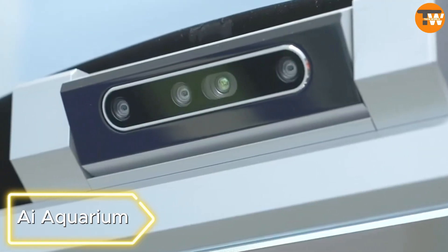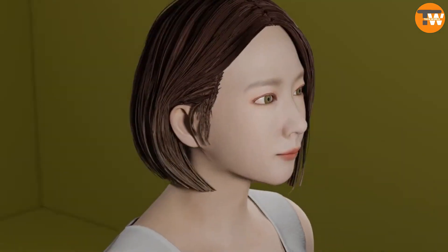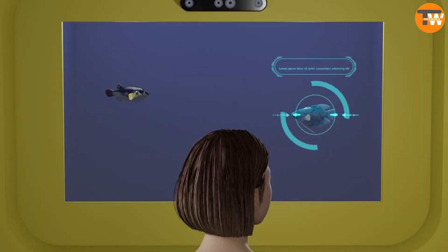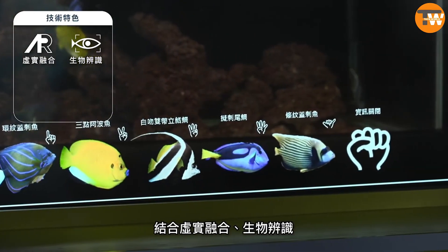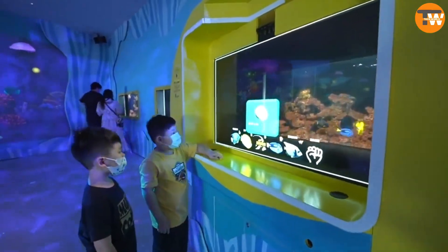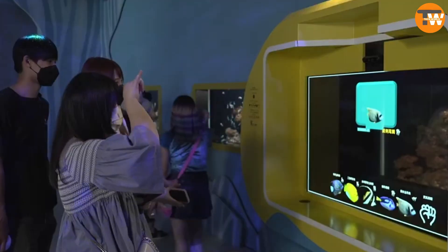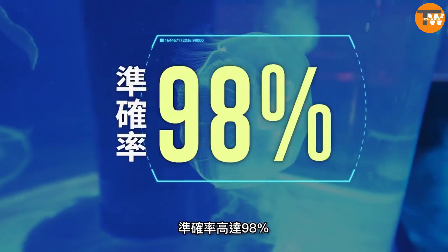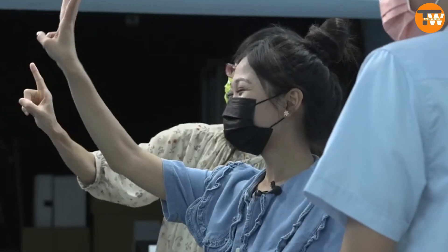AI Aquarium. Developed by the Taiwan Industrial Technology Research Institute (ITRI), the AI Aquarium is an interactive system for public aquariums. It utilizes AI to identify and display interesting data on a transparent screen when a user looks at a fish. The system boasts 98% accuracy and includes gesture control, offering a more hygienic and engaging experience than traditional buttons or touchpads.